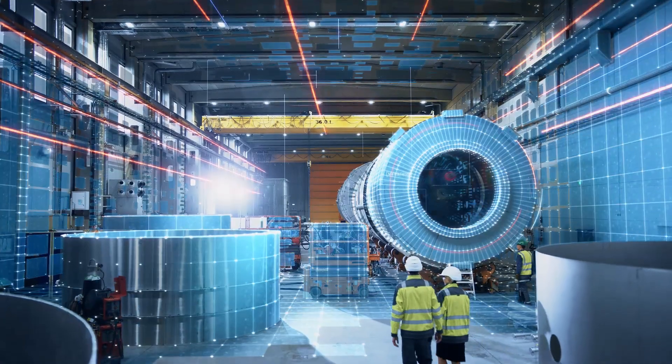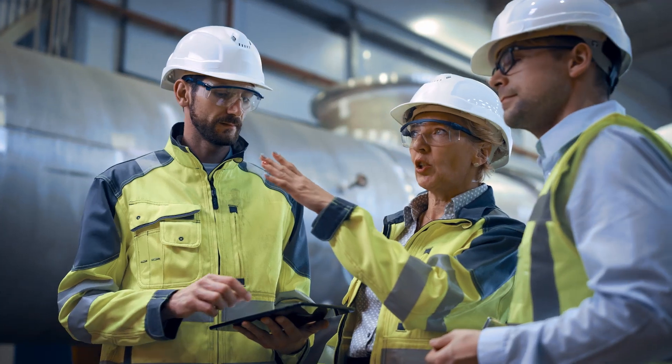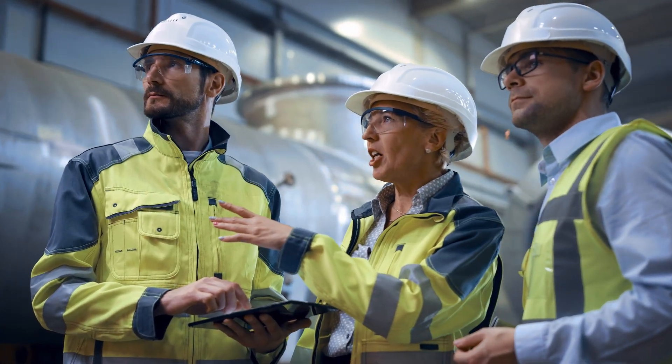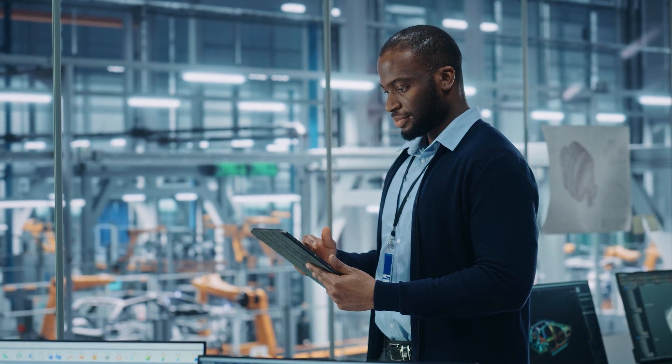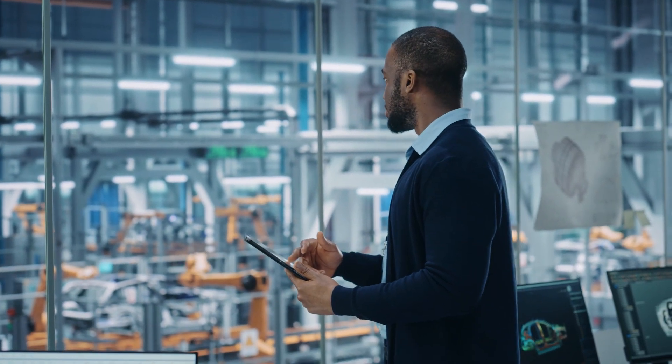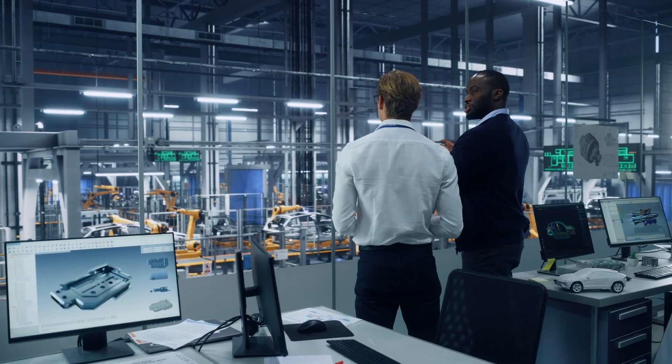Shaping the smart factory of the future is the challenge of a generation, the new industrial revolution. Yet pioneers have succeeded in transforming their organization into a smart factory easier and faster, because they realized that the required data had always been there.